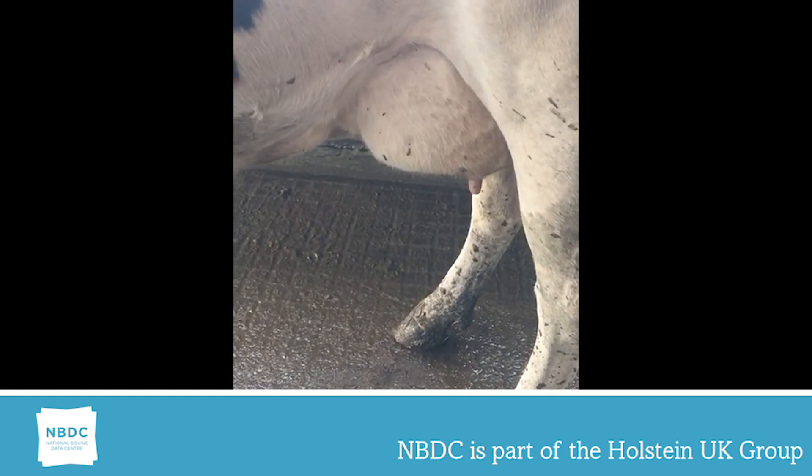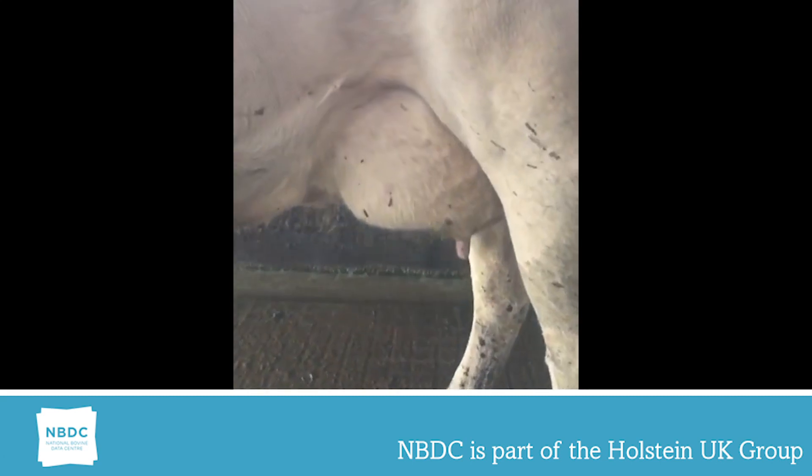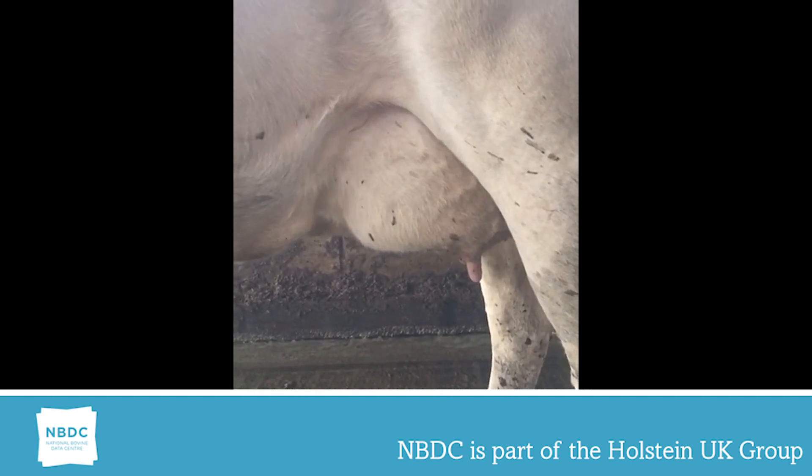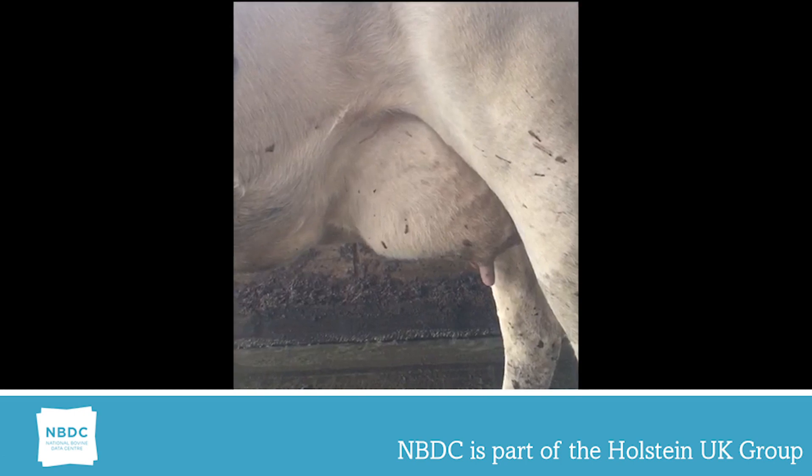In this video, it shows a fore udder attachment of one. This is a very loose fore udder where it doesn't blend into the rear rig.